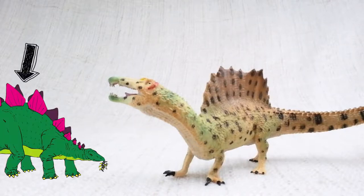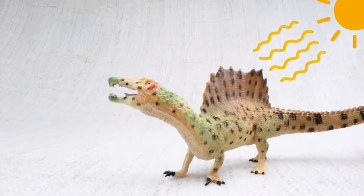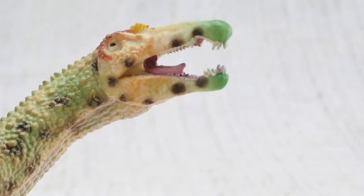Much like the plates on a Stegosaurus, scientists think that the spines were either used to keep it warm from the sun, or to attract other Spinosauruses. It had a unique head for a carnivore — just like a crocodile!